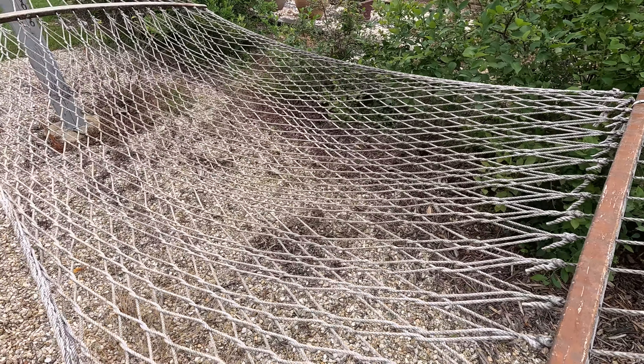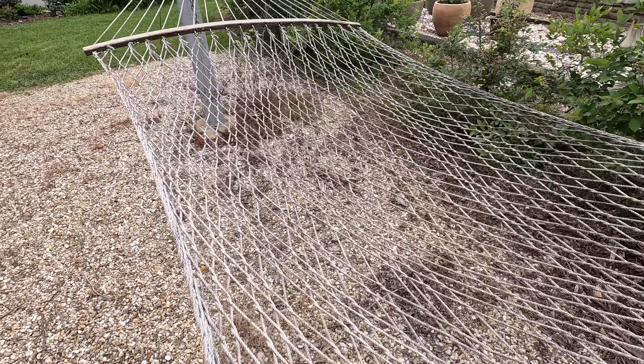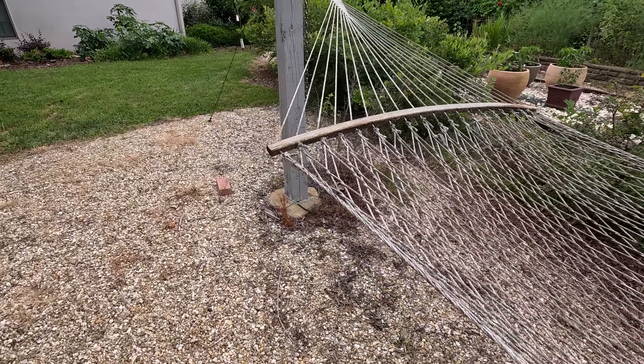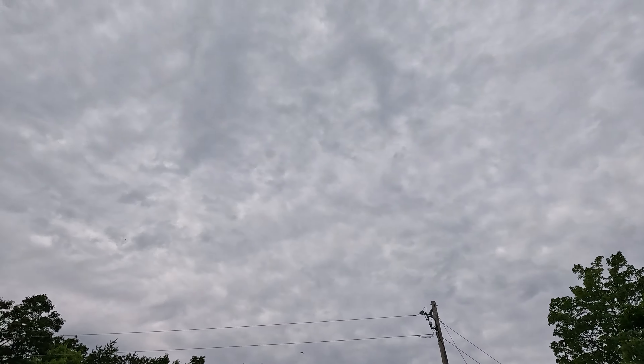It's probably seven or eight years old and I need to replace it at some point. You used to be able to buy these for like sixty bucks on Amazon — I think now they're at least two or three times that. But that's where I chill out sometimes and lay out at night, and I can see the whole sky up above me.